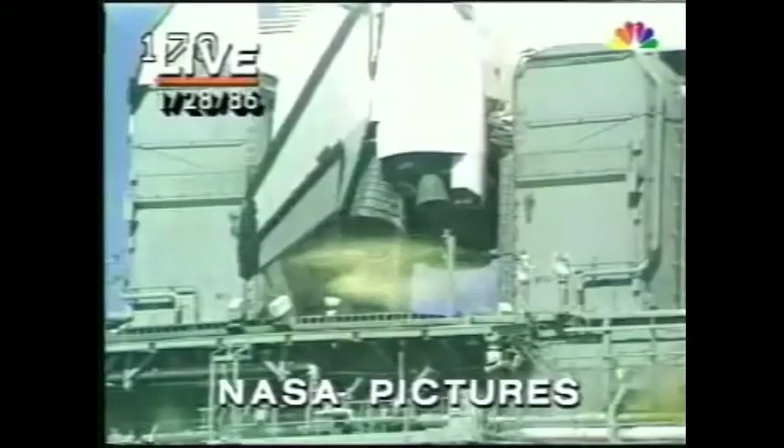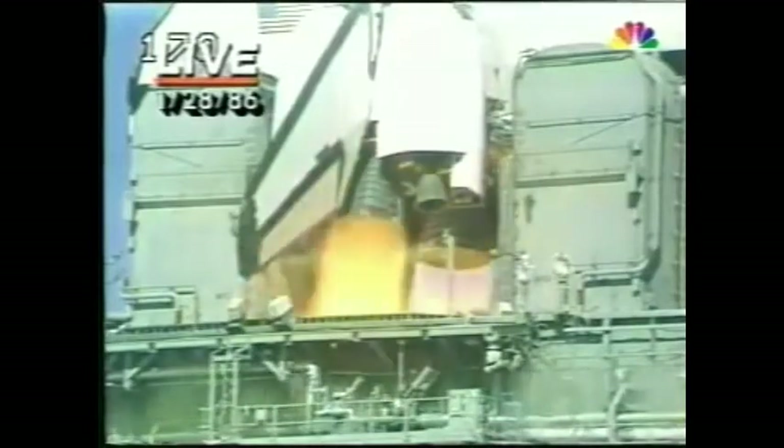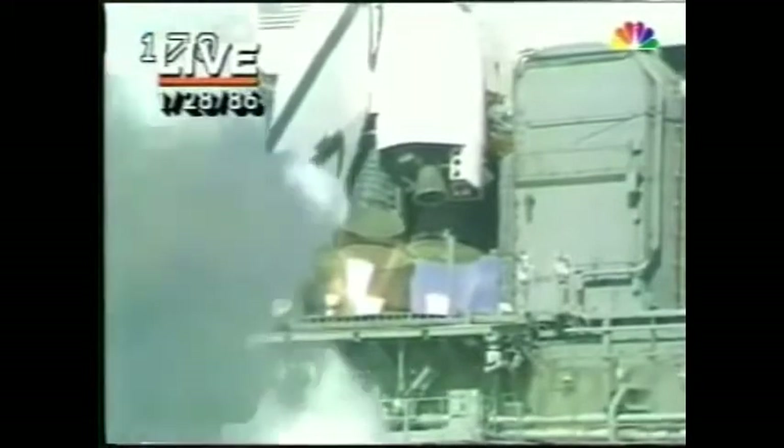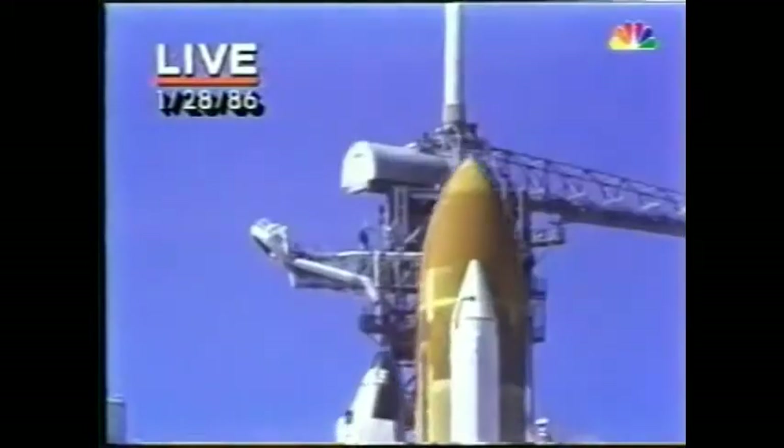T-minus 10, 9, 8, 7, 6. We have main engine start, 4, 3, 2, 1, and liftoff. Liftoff of the 25th Space Shuttle mission, and it has cleared the tower.